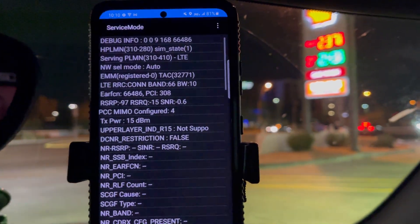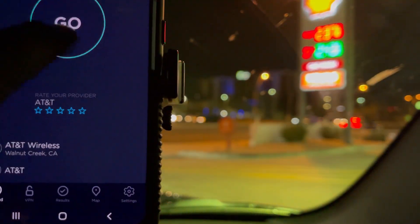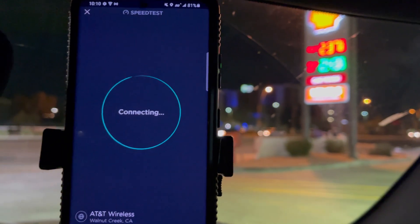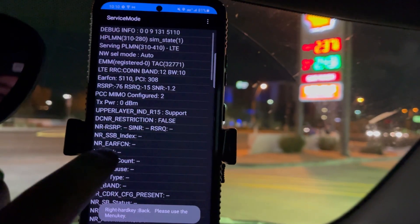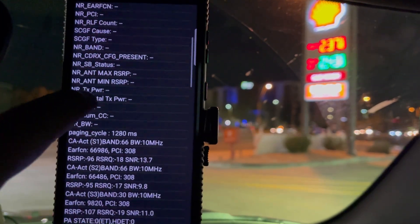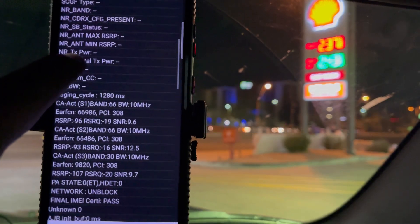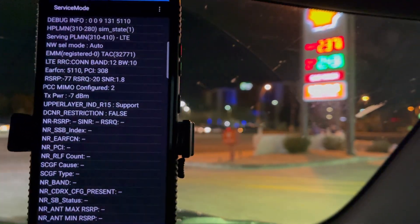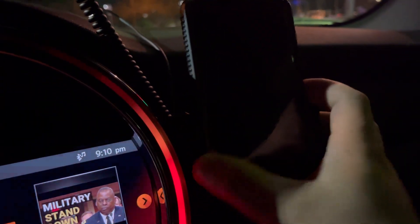We're looking at band 66 at 10 megahertz. Let's run this speed test again to make sure we get all the bands. Band 12 at 10 megahertz and band 66 at 10 — so that's 20, 30, 40 megahertz of spectrum. Now let's go over to T-Mobile.